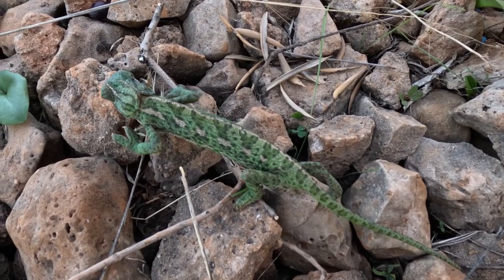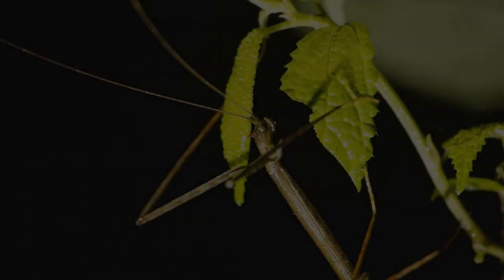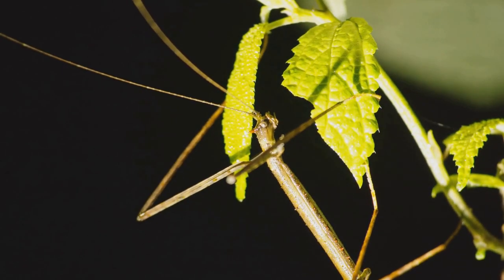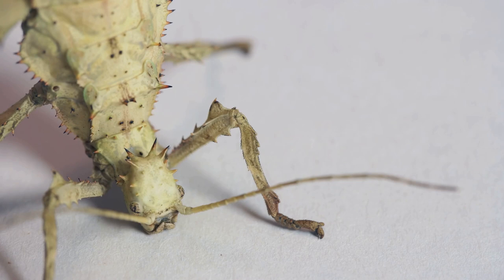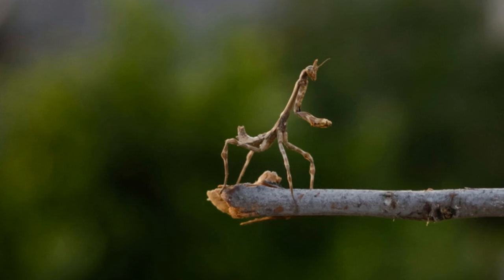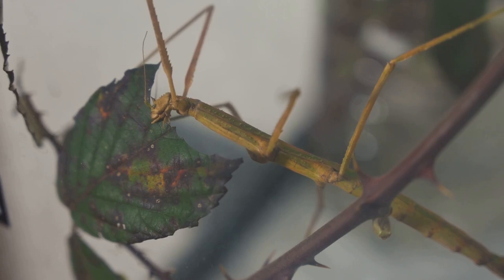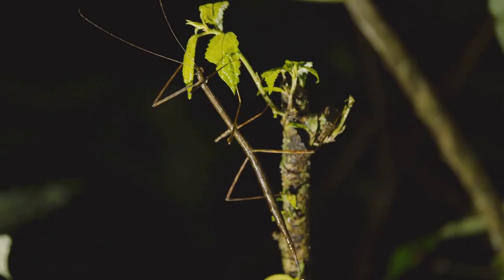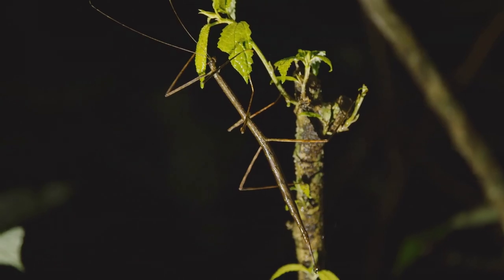Sometimes the best way to avoid trouble is to simply not be noticed, and nobody embodies that quite like the stick insect. These insects literally resemble twigs and branches — long, slender bodies, brownish-green coloration, even knobby bits that look like leaf scars. Predators walk right by, none the wiser. Some species even sway like a twig in the breeze. So next time you're in the forest, take a closer look — it might be a stick insect.